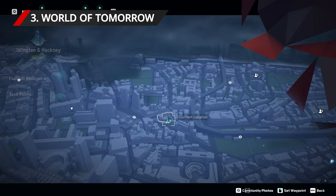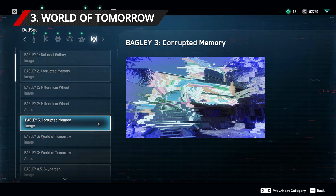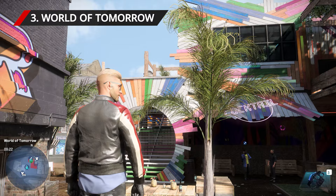In the southern east corner of Islington, the World of Tomorrow will be marked as a hostile red territory on your map. There's a beer garden directly next to that location. If you stand in the beer garden and face north, you'll see the colourful archway required for the third photograph.